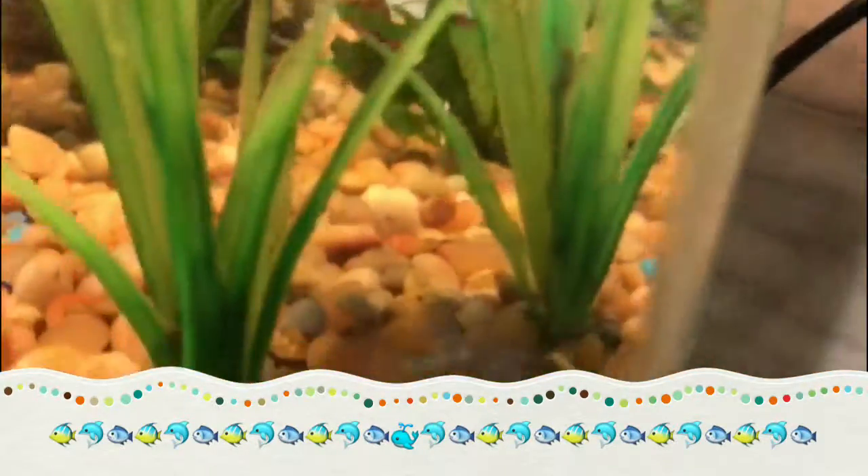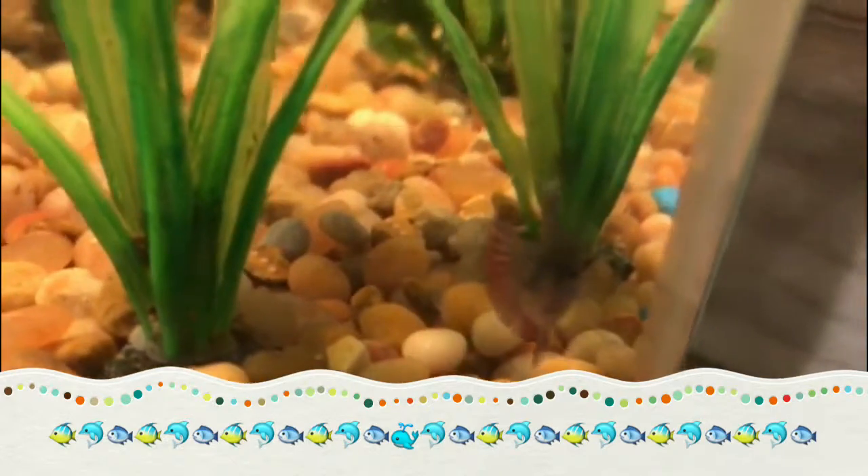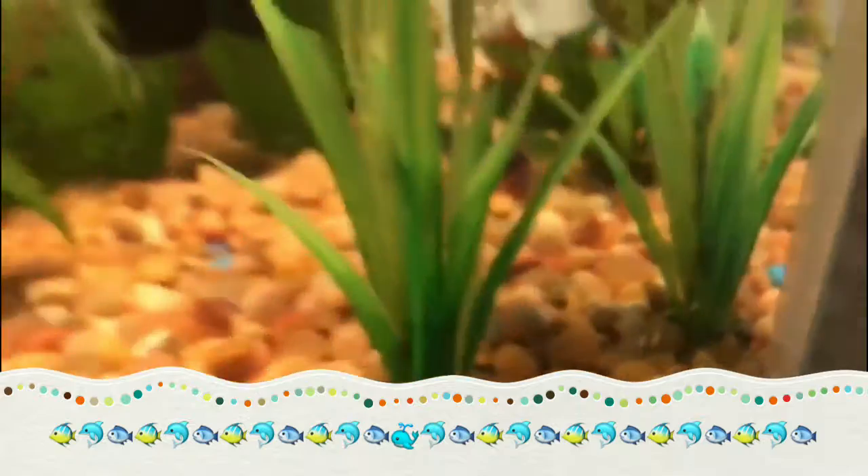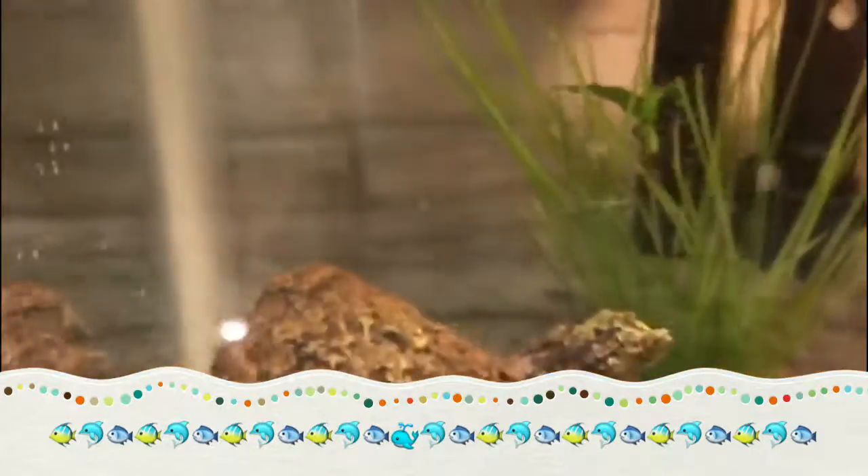Now I got a female, so really colorful. Her name is Bella. She's a half moon female betta. As you can see, her fins fully come out. She's so pretty and she just turns so much. She's a little baby.